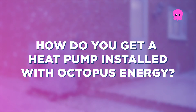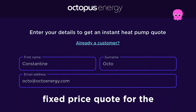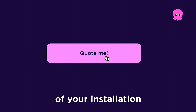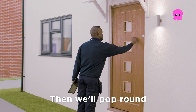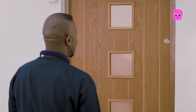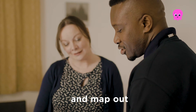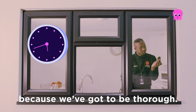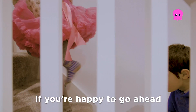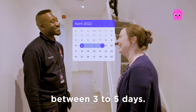How do you get a heat pump installed with Octopus Energy? First, we'll give you a fixed price quote for the total cost of your installation, including any government grants available. Then we'll pop around to do a home survey. We'll find the best heat pump system for you and map out how it will fit in your home — this can take up to three hours because we've got to be thorough. If you're happy to go ahead, we'll book you in for an installation which usually takes between three to five days.